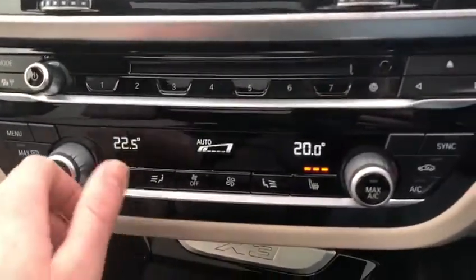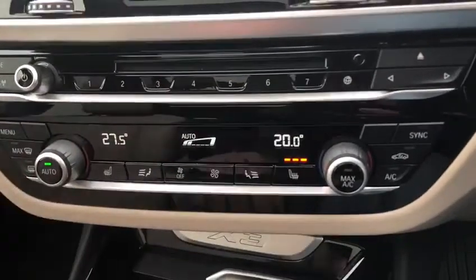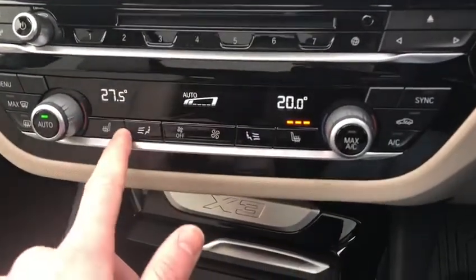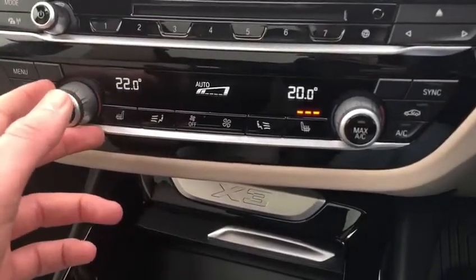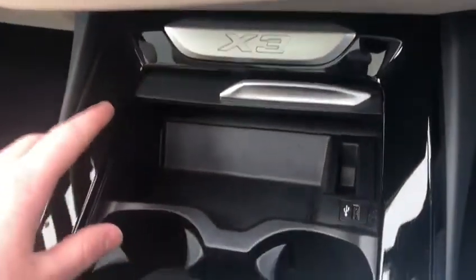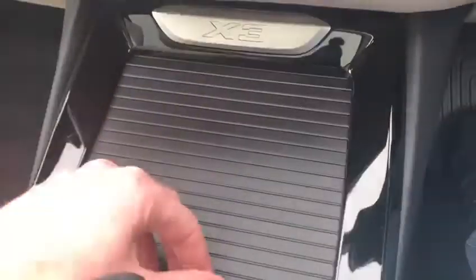Moving down to the temperature controls, it's actually a three-zone system — you've got the left side of the front, the driver's side, full heated seats, and you've also got the passengers in the back. So you can have up to three different temperatures in the car. There are also two lovely cup holders here.